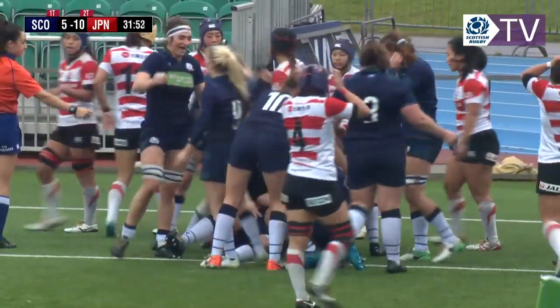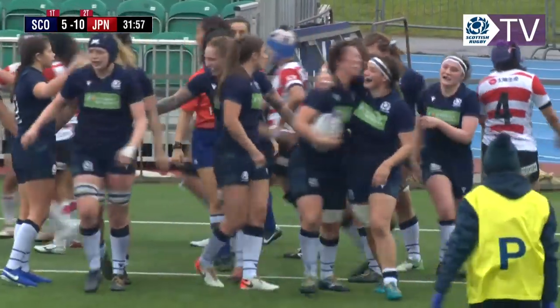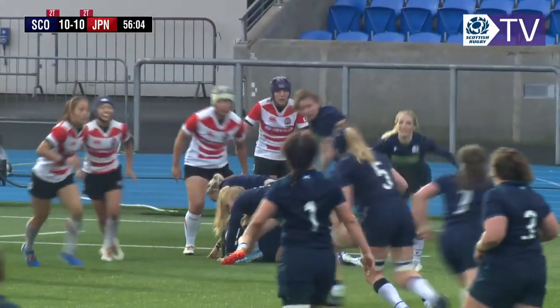Again with that rolling maul it's worked very effectively for them. Scotland wanted to get points from it this time though — and crashed over! It's a try for Scotland. Hard to tell who actually got that down, and that's Lisa Colburn coming up with the ball.